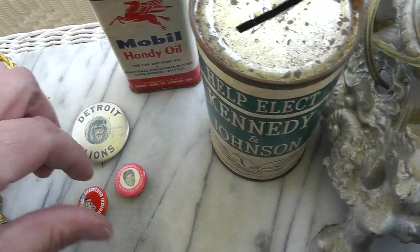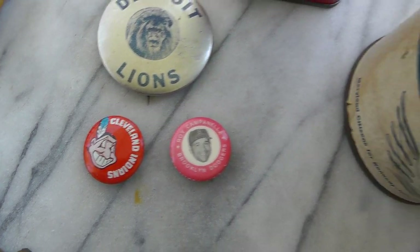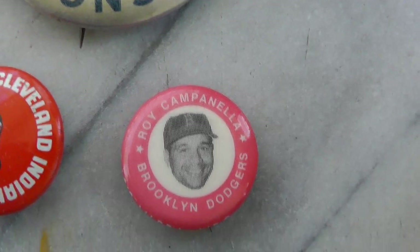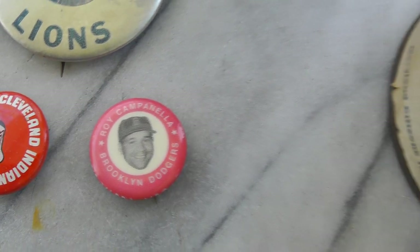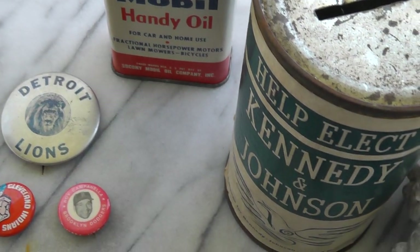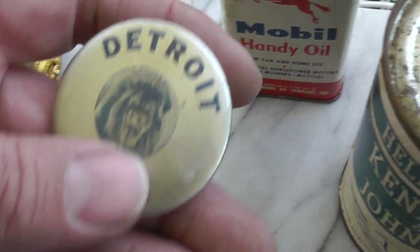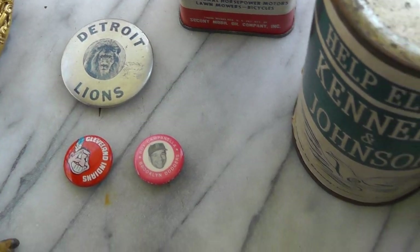Three buttons, paid $5 for the lot — Detroit Lions, Cleveland Indians, and a Campanella pin still with the Brooklyn Dodgers. Not sure what they'll bring. It's a neat old Detroit Lions pinback. Probably all from around the same time period.